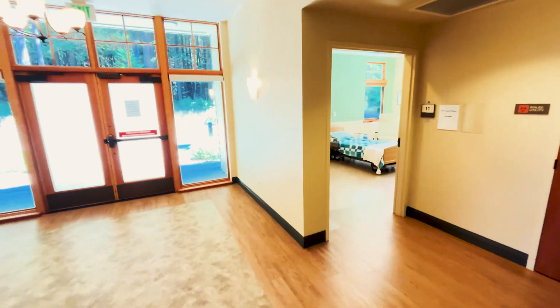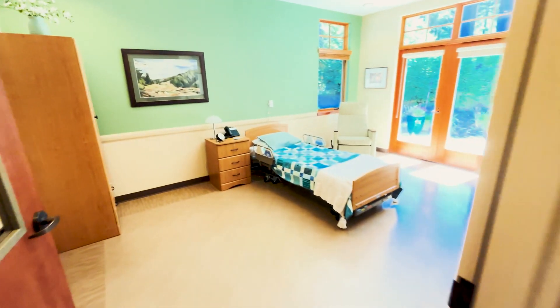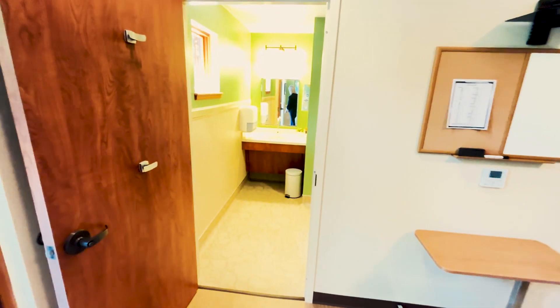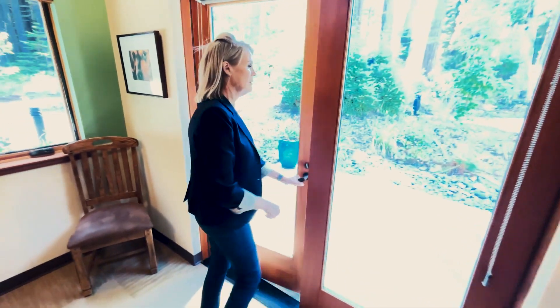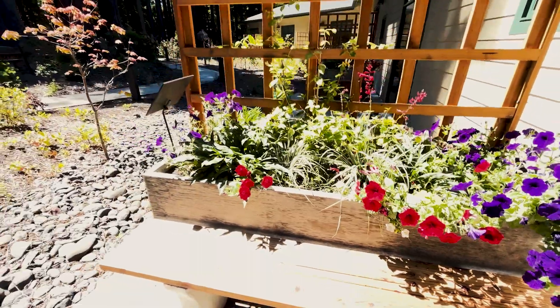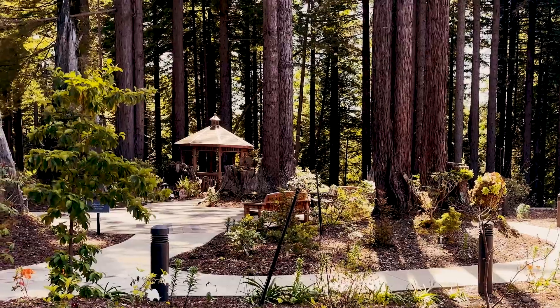This will give you an idea of what one of our patients' rooms looks like. Each room has a private bathroom, and this particular room opens up onto the patio. Beautiful patios — beds can be wheeled out. It's just a really beautiful scene out here, very relaxing.